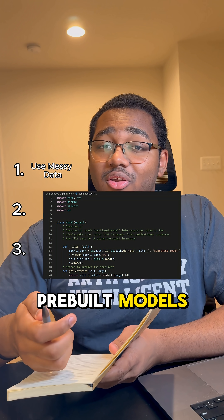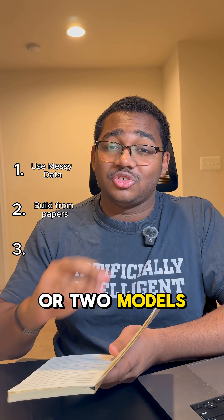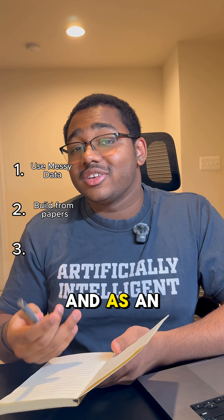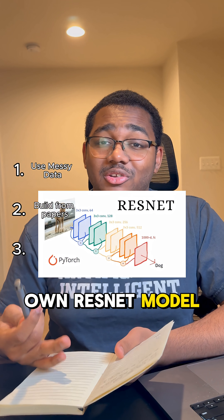Instead of importing prebuilt models and using them in your code, what you're going to want to do is take the time to actually implement one or two models just based on research papers. As an example, you can use papers like this to understand how you can actually build your own ResNet model completely from scratch.